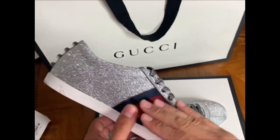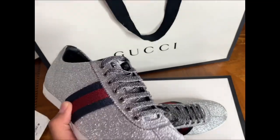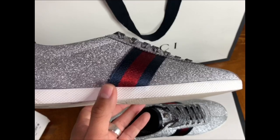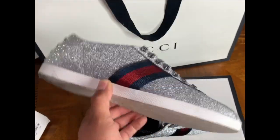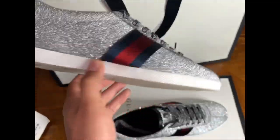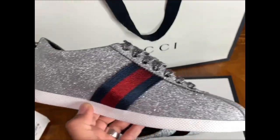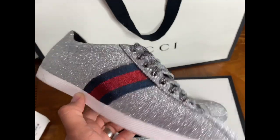I remember a couple of months back I went to Cheesecake Factory and I wore these right here. These were shining like crazy in there. Cheesecake Factory is all dark inside and it kind of felt like I was lighting up the whole restaurant. Everybody was turning heads watching, and I even saw some guy taking pictures of my shoes.